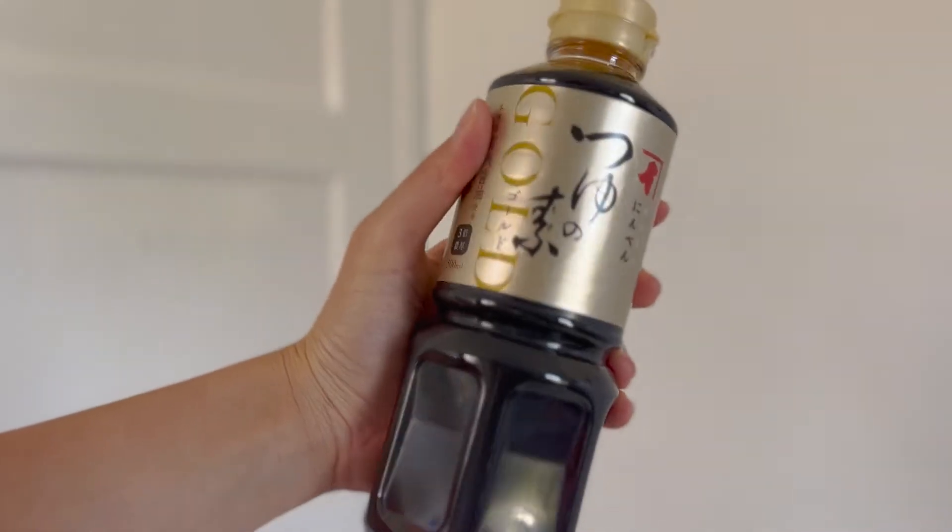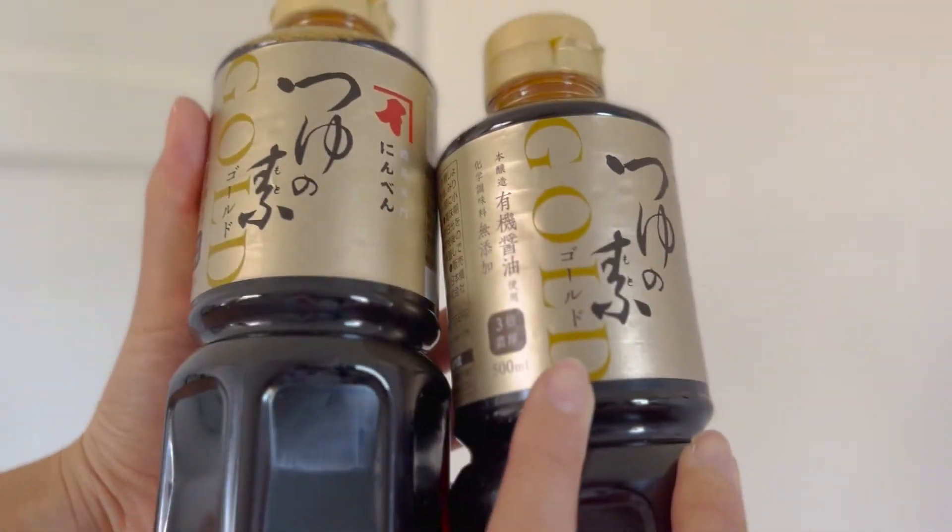Next up we have dressing — Japanese dressing. Shiokoji. Next up we have mentsuyu. I still have some in my fridge — my mom sent me a bunch so I'm just gonna keep it. I'm sure it lasts more than a year, so I should be able to use those. In summer I'm planning to cook more Japanese noodles, so those are really good for soup.